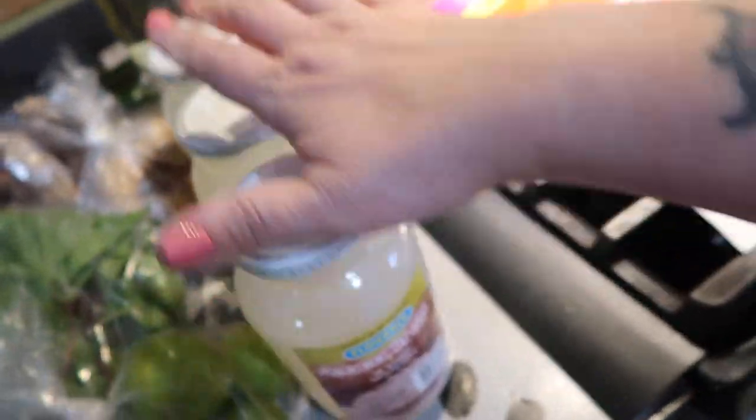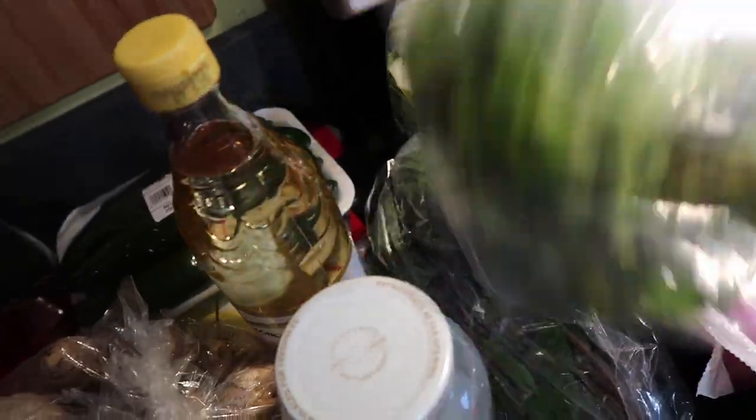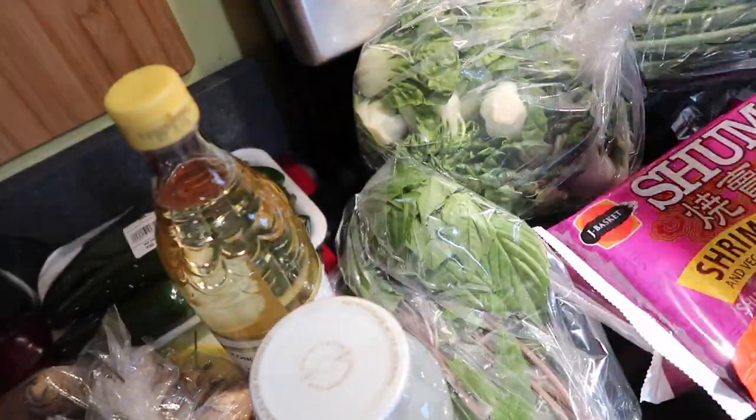And then we got these — these are coconut gel chunks, three of those. Some rice wine vinegar. Mint. Some Thai basil — I believe there's two bunches somewhere.